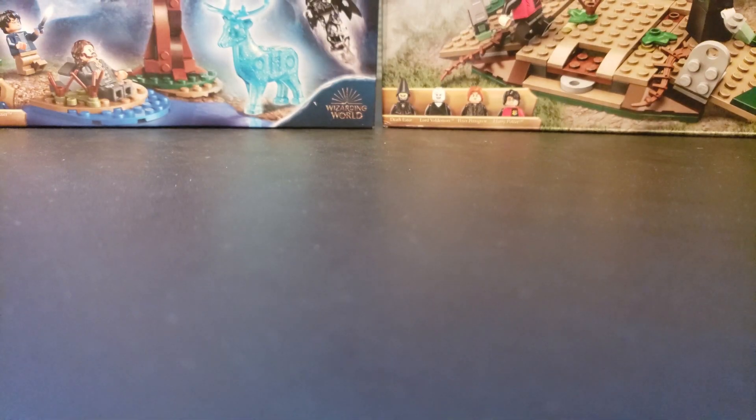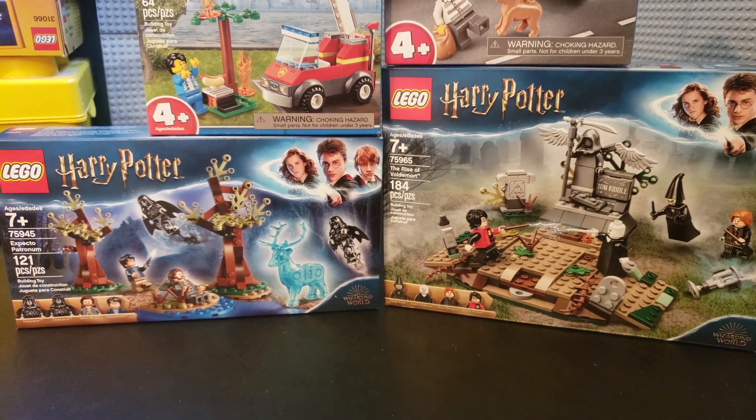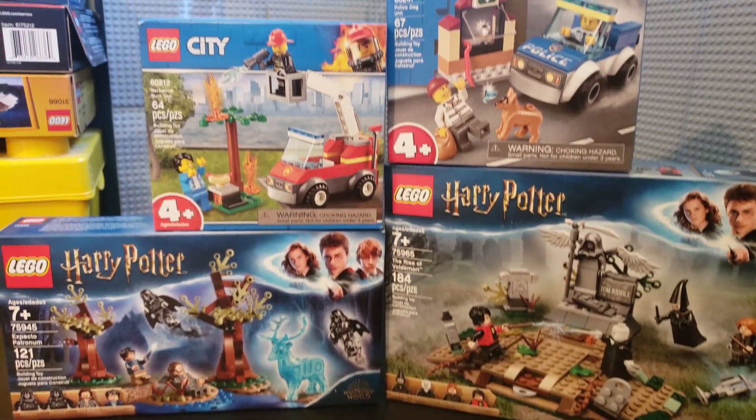As I mentioned, we also got a few sets. We have the Rise of Voldemort and the Expecto Patronum, as well as a couple of these Junior sets — the Police Dog Unit and the Barbecue Burnout — and we will be taking a look at those in future videos. Just wanted to give you a quick look at the haul and our cute little minifigure, the girl in pajamas.